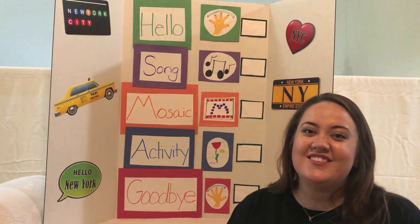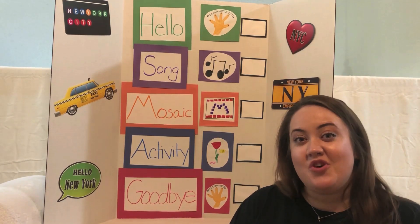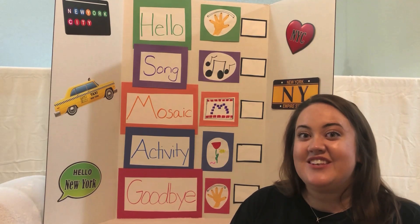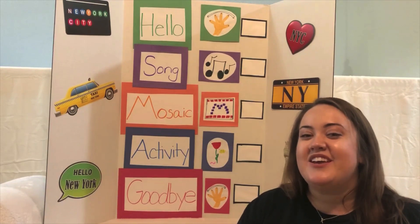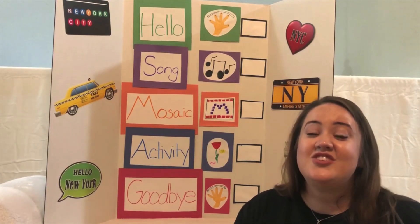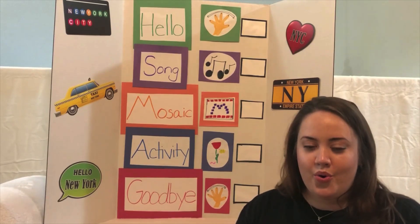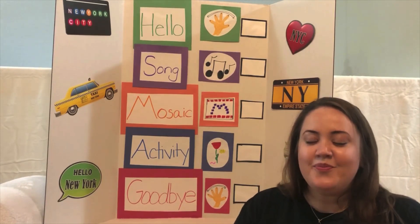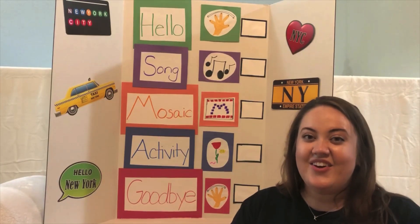Hi! Welcome to Transit Tots. My name is Katie and I work at the New York Transit Museum here in Brooklyn, New York, where we think about all things transit and getting around our city. Before we start, let's get comfortable and take a nice big deep breath. Just like this. Let's do it again. Great.